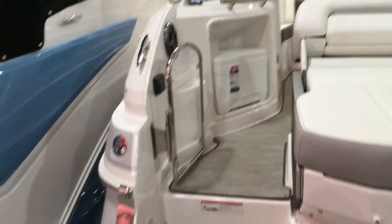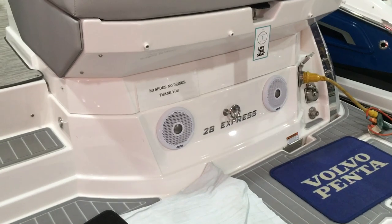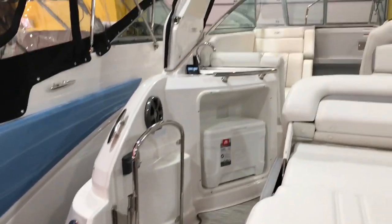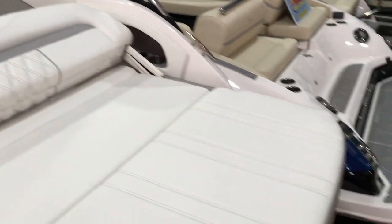We also have the high-performance stereo package, which gives you two additional transom-mounted speakers, a transom-mounted stereo remote, and a subwoofer. Coming through the boat here, the first thing you'll see is this really big rear-facing lounger.